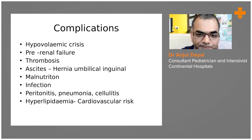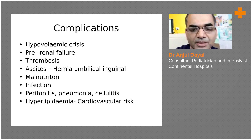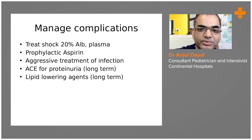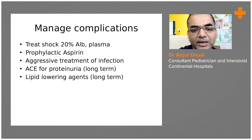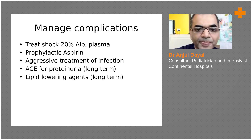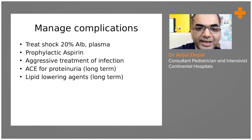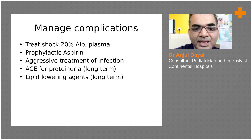Hyperlipidemia is another complication and can cause cardiovascular risk, though it is less common in pediatric age group compared to adults. For managing shock, give 20% albumin or plasma, or start with saline to bring the oncotic pressure up and pull fluid from the interstitial space back into the circulating volume. If the child develops thrombotic symptoms, start prophylactic aspirin after treatment. Infections must be treated aggressively as they are a cause of mortality. For long-term cases, the child may be started on ACE inhibitors.